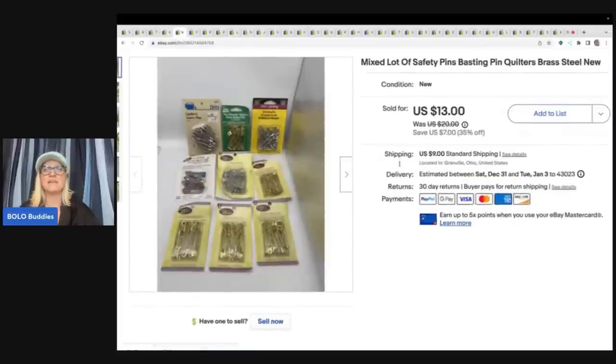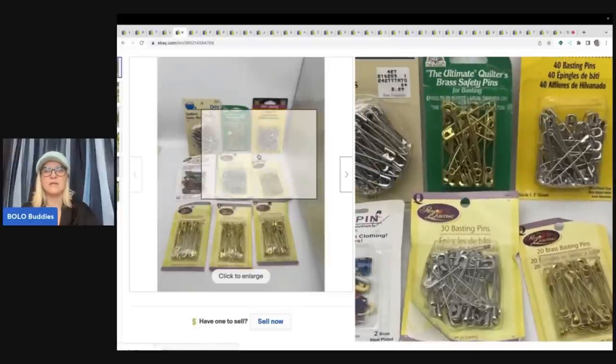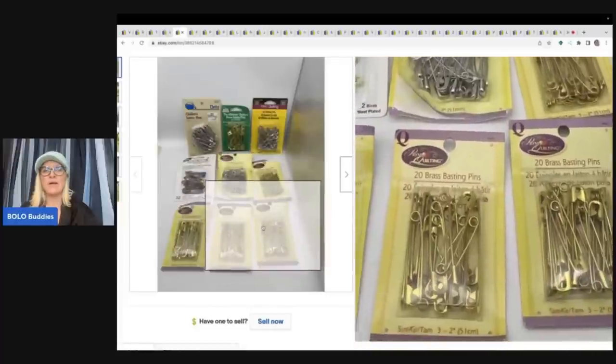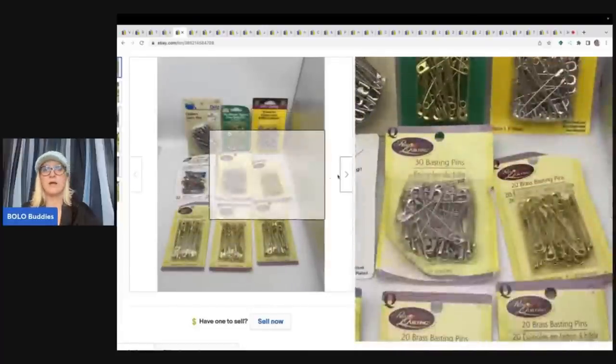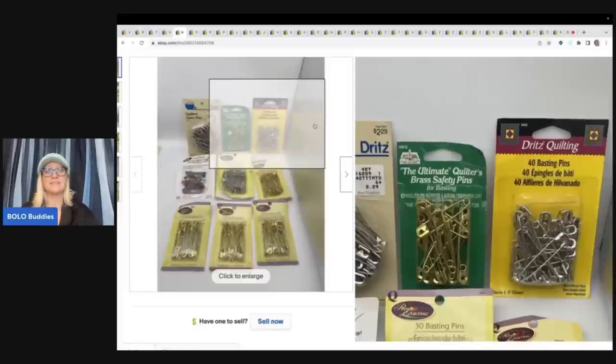The next item are these safety pins — quilter's pins, most of them brass and some steel. I almost just donated these, but I decided to list them, and they flew out of my store. I sold them for a best offer of $11 plus shipping, and my cost of goods was next to nothing.